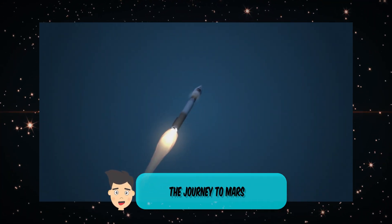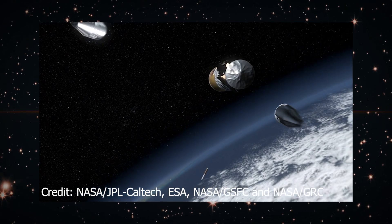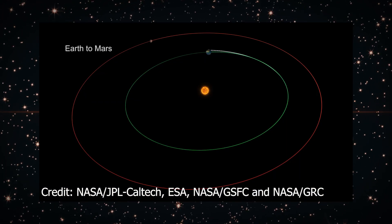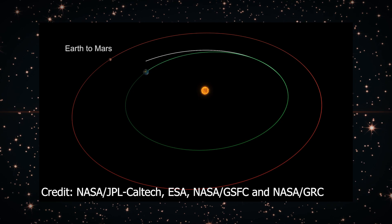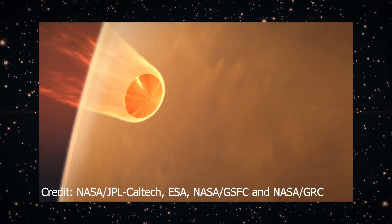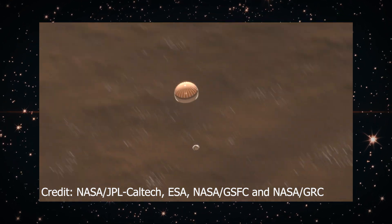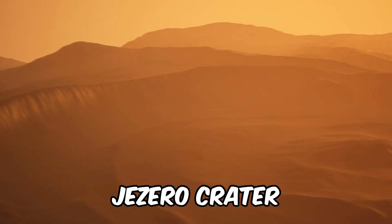Perseverance's journey to Mars was no small feat. It traveled nearly 300 million miles over seven months, surviving the harsh conditions of interplanetary space. Upon reaching Mars, it had to endure the seven minutes of terror, a harrowing descent through the Martian atmosphere, which it successfully navigated, landing safely in Jezero Crater.